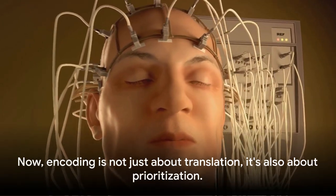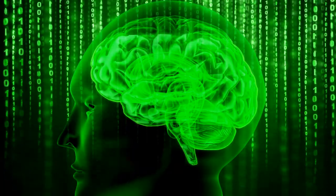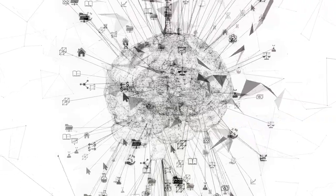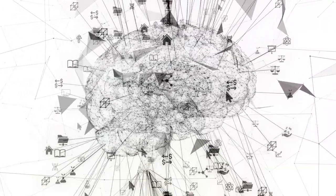Imagine your brain as an intricate recording device. When you experience something, like the smell of fresh coffee or the sound of your favorite song, your brain works to convert that sensory information into a form it can use. This process is called encoding, and it's how your brain translates real-world data into electrical patterns your neurons can understand.